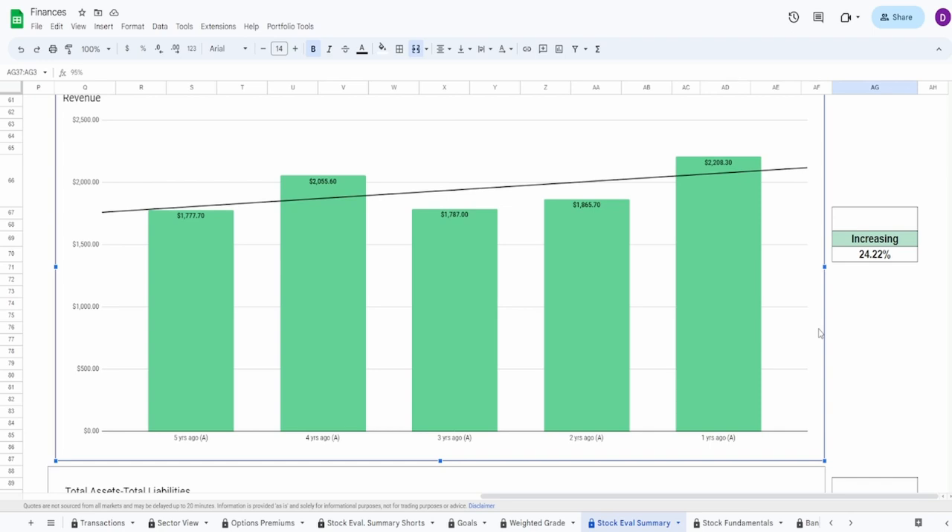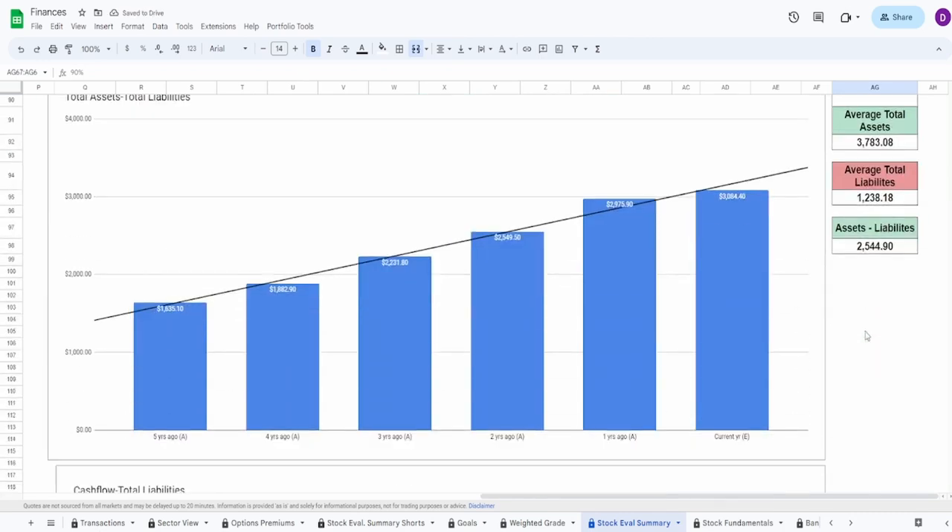Looking at revenue: five years ago $1.77 billion, one year ago $2.21 billion — an increase of 24.22%. Revenue did decrease during COVID, and it was still under the four-year-ago value two years ago by a significant amount, but one year ago it surpassed that four-year-ago value at $2.21 billion. The five to four year jump wasn't that big either, so I'm giving this the same grade as net income — 90%.